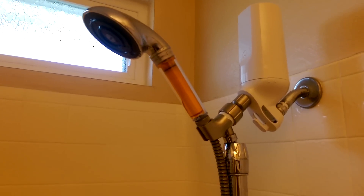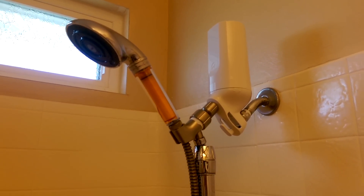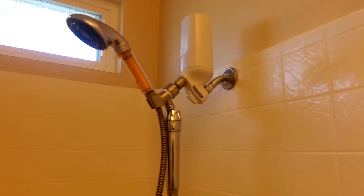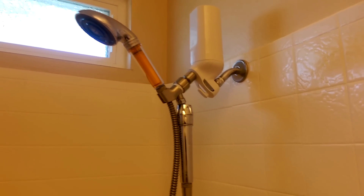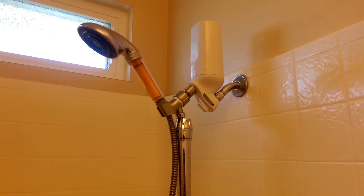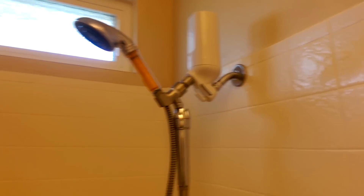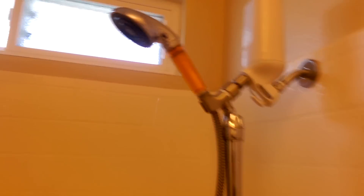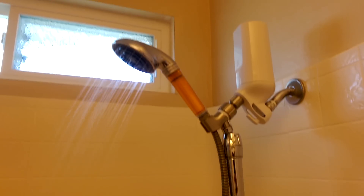You can definitely smell the difference — it doesn't smell like chlorine anymore. Also, before I bought these, I noticed that my faucet drips into the tub and there was orange staining in the bathtub. I don't know exactly what that was in the water, but it doesn't do that anymore with these filters. The water does still come out after going through all those filters — it's not as powerful as it used to be, but I don't care as long as the water is clean.